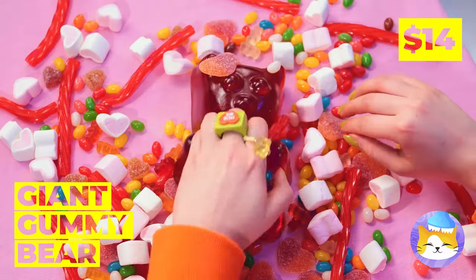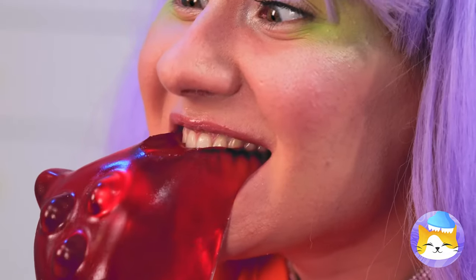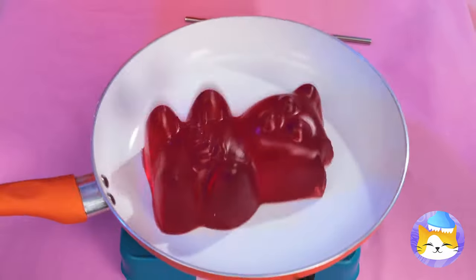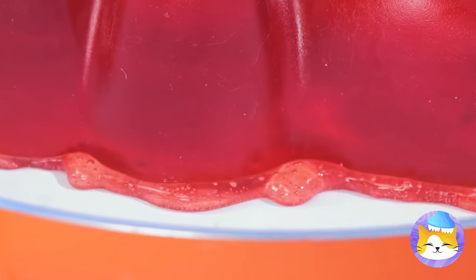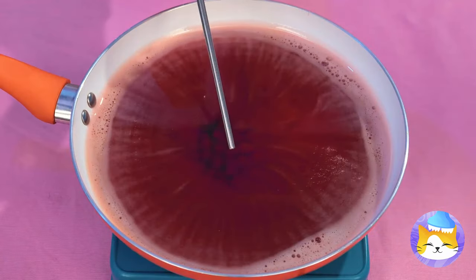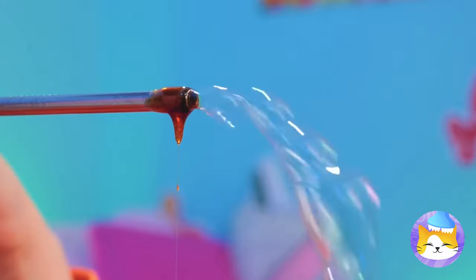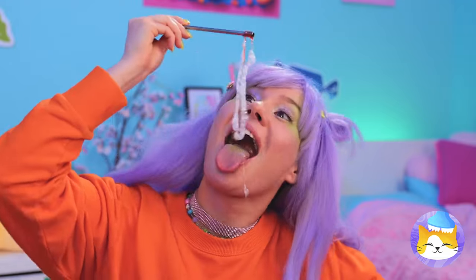That gummy bear is an Ursa major. Why don't we heat things up? Once it's melted, you can make bubbles that'll last forever — well, they would, if they weren't so delicious.